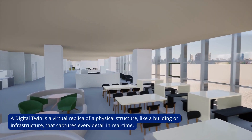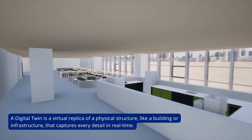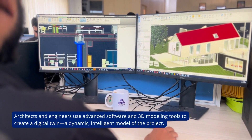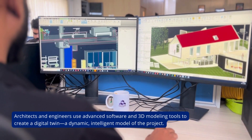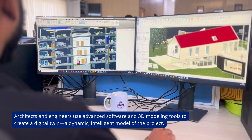A digital twin is a virtual replica of a physical structure, like a building or infrastructure, that captures every detail in real time. Architects and engineers use advanced software and 3D modeling tools to create a digital twin — a dynamic, intelligent model of the project.